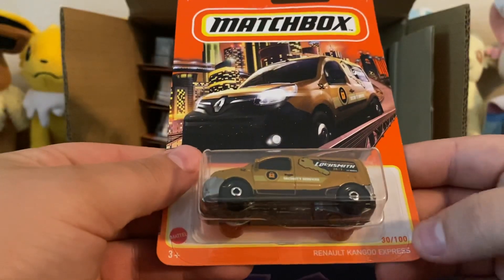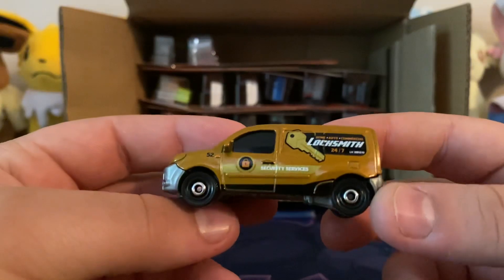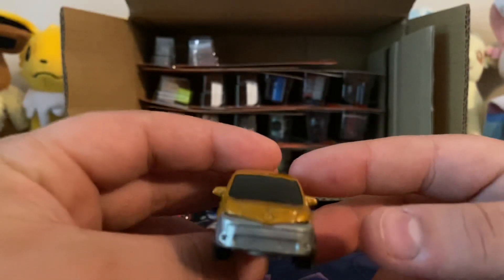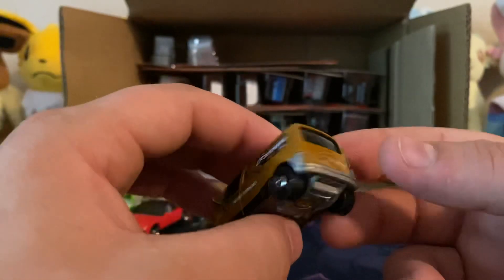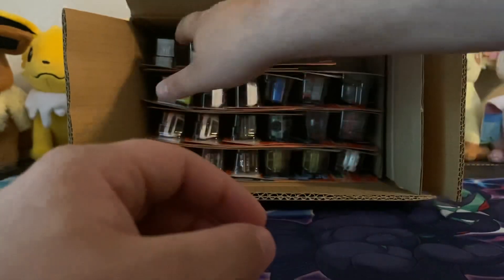Next one, we have the Renault Kangoo Express. A little van. This is a locksmith deco. Headlights are not painted, unfortunately. And then you got plastic — the base goes all the way up to the front bumper, which kind of looks weird in my opinion. Yeah, this one's a little detailed but I'm starting to get a little disappointed.